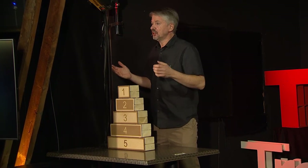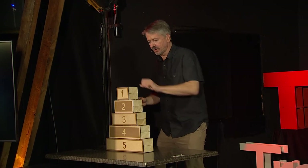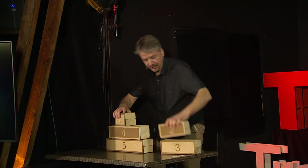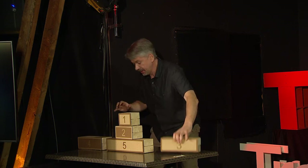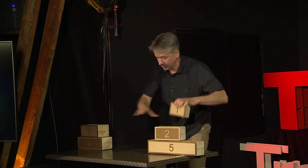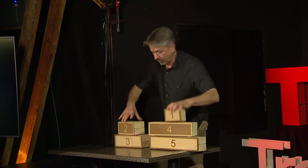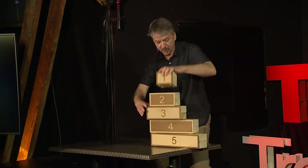And when you get into the patterns, you can solve it very quickly and easily like this: 1-2-1-3, 1-2-1-4, 1-2-1-3, 1-2-1-5, 1-2-1-3, 1-2-1-4, 1-2-1-3, 1-2-1.